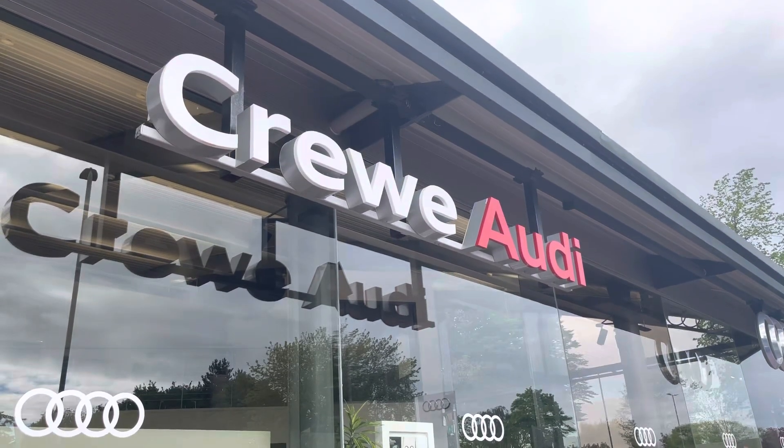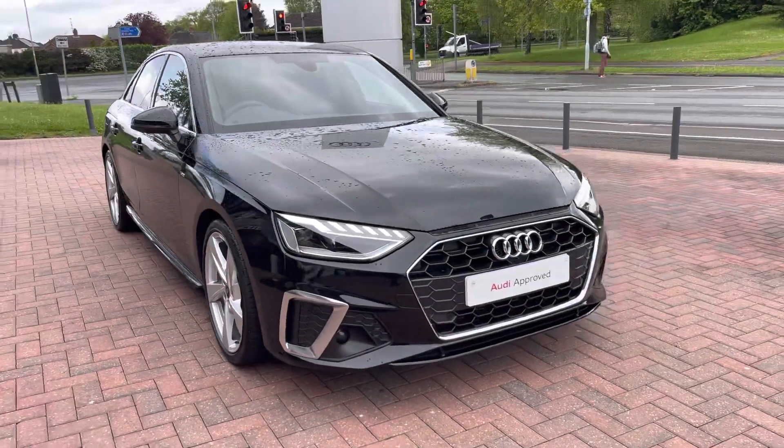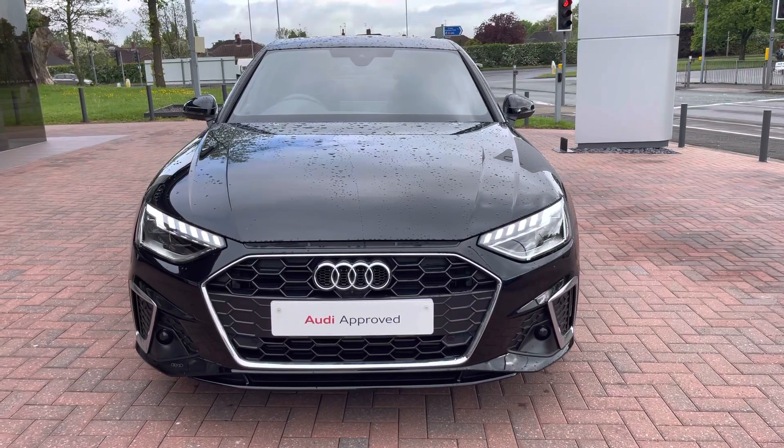Hello, my name is Jake, welcome to Crewe Audi. Today we're taking you around this approved used Audi — the Audi A4 S line 35 TFSI — and we can see that Mythos black metallic finish.